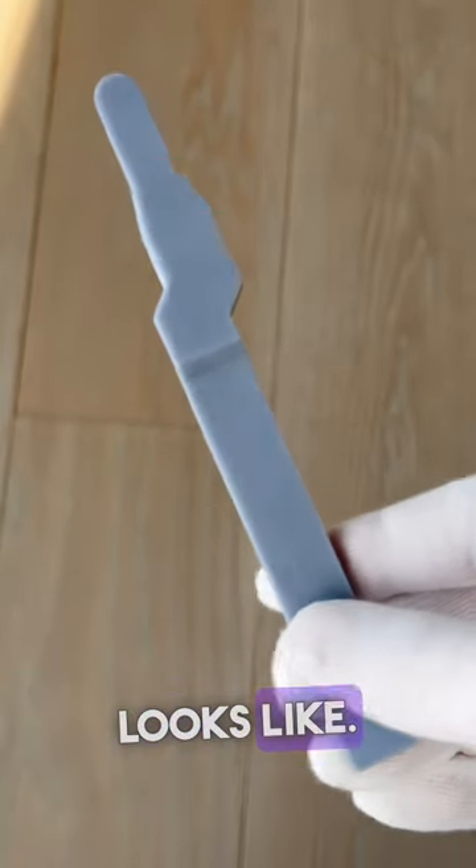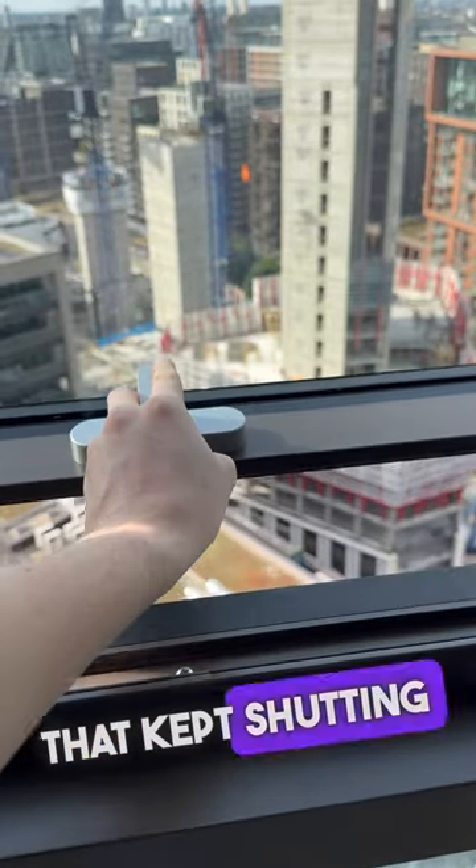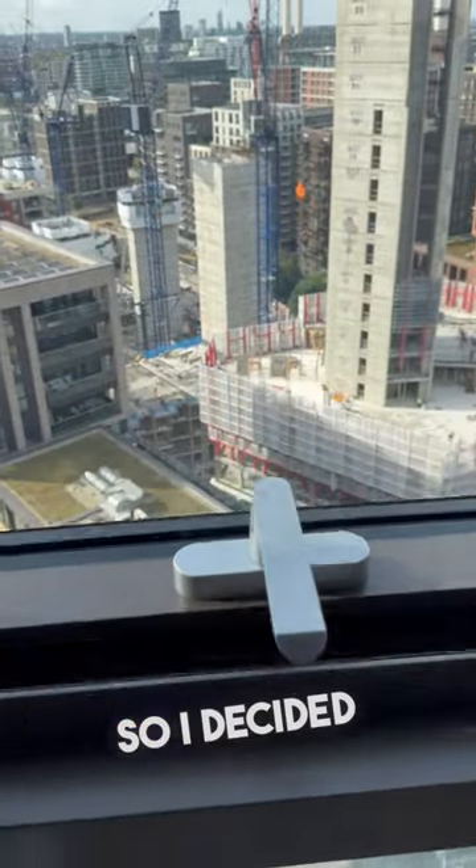This is how overengineering looks like. Let me explain. It all began with the window that kept shutting down due to high winds, so I decided to fix it.